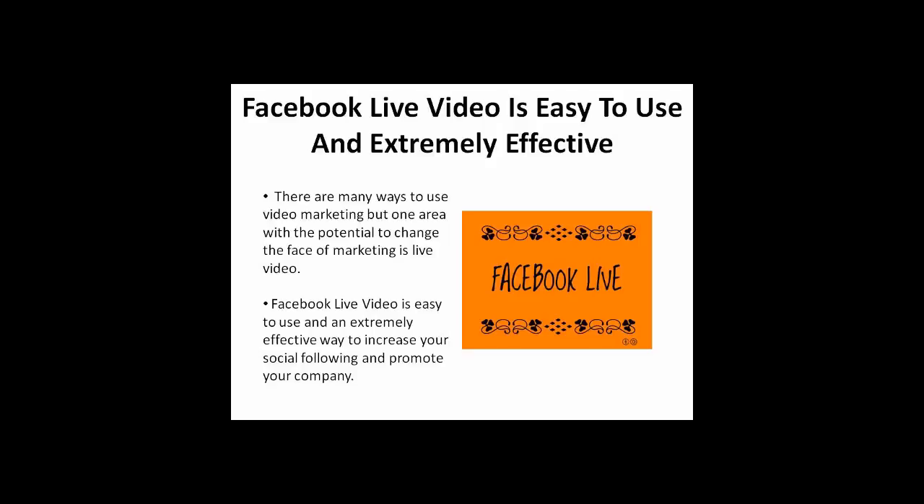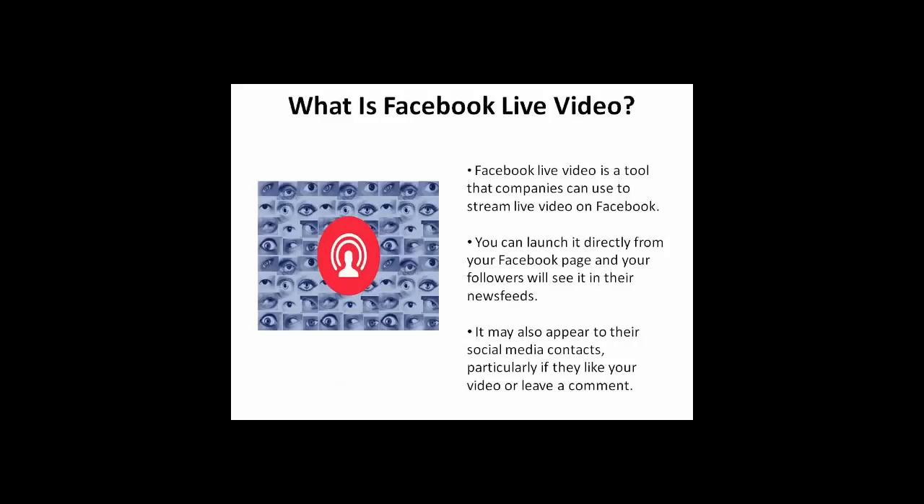Facebook Live Video is easy to use and an extremely effective way to increase your social following and promote your company. It is a tool that companies can use to stream live video on Facebook. You can launch it directly from your Facebook page and your followers receive it in their news feeds. It may also appear to their social media contacts, particularly if they like your video or leave a comment.